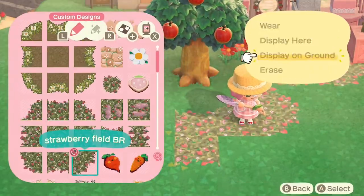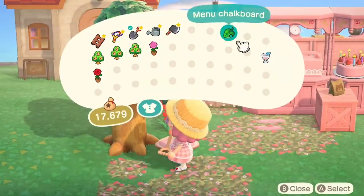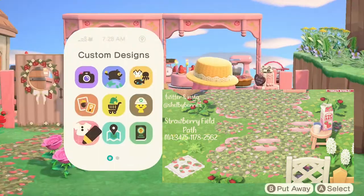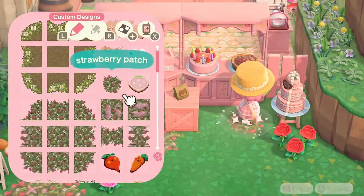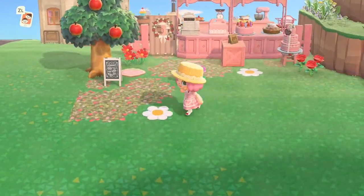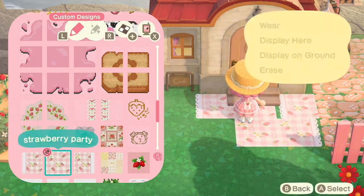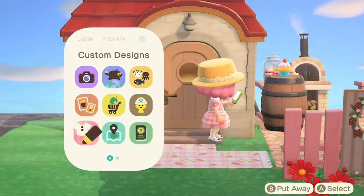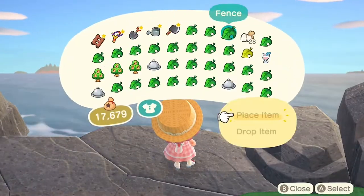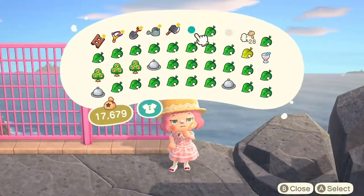Here I'm putting this path down — can we just pause and appreciate how beautiful this path code is? I've tried so many different paths for this island. It's been frustrating because it's farm-core, so I want it to look very natural, but at the same time it's supposed to be very kawaii, kid-core vibes. This path is perfect because it looks natural and realistic but also very soft and colorful.